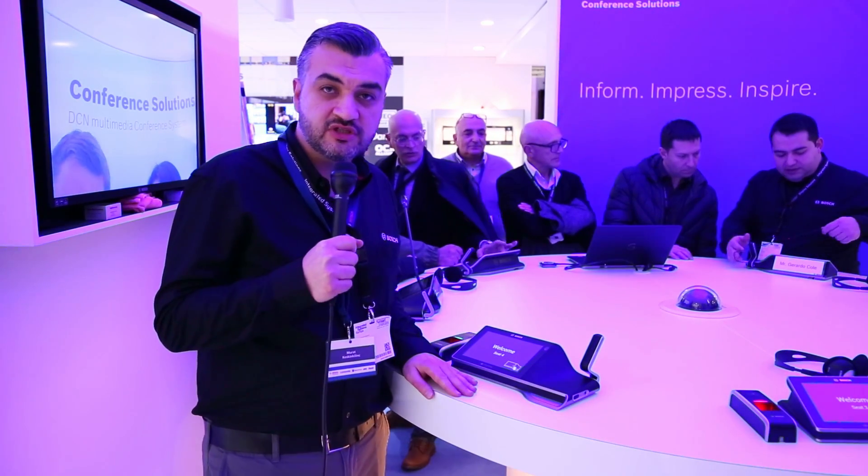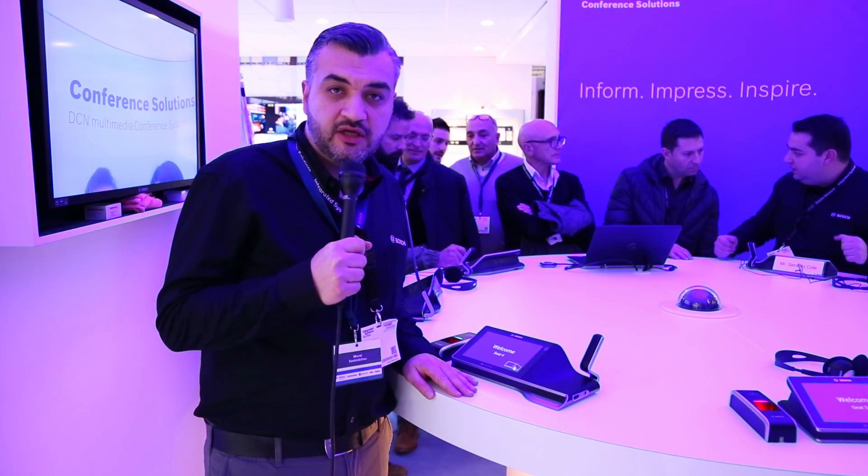Hi, we are here at ISE and we are showcasing our latest conferencing solutions. We are now at the DCN Multimedia system. The DCN Multimedia is the first IP-based conferencing system based on the Omnio Media Network architecture. Omnio makes it possible that you can easily and cost-effectively use existing building network infrastructures.